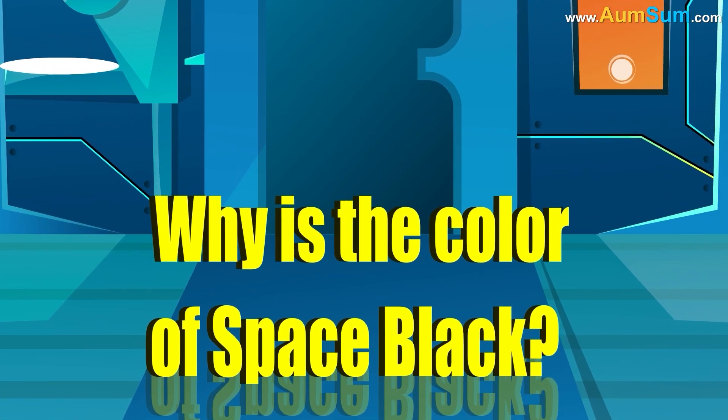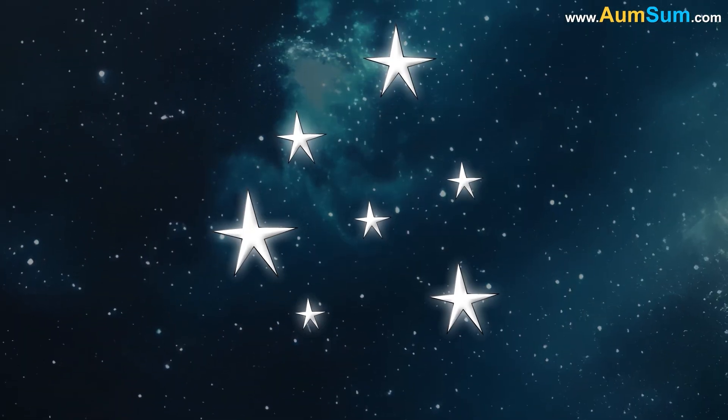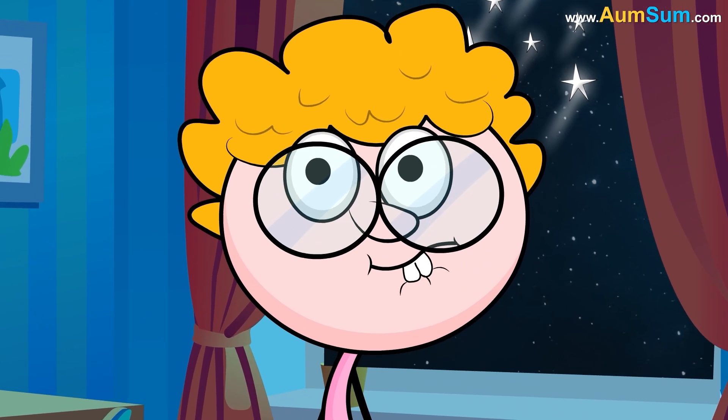Why is the color of space black? According to a study, space appears black because the universe is expanding. This expansion is causing the visible light emitted by the stars to stretch out so much that when it reaches our eyes, they cannot detect it.